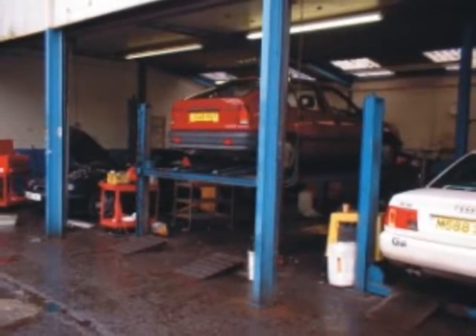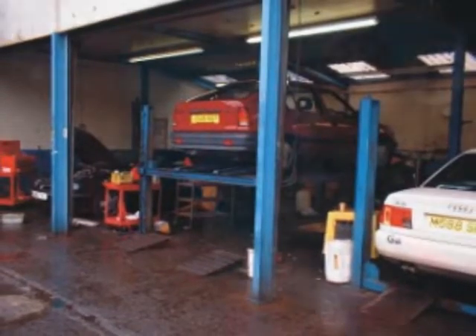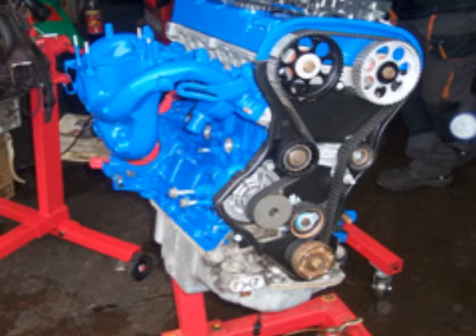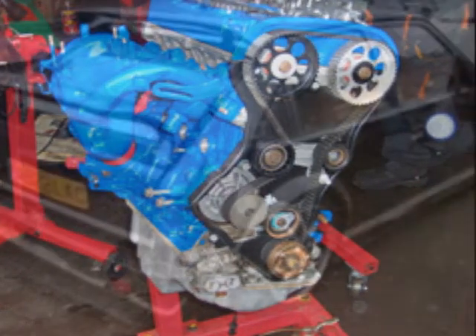A selection of services we offer: servicing, Vauxhall diagnostics using Tech 2, MOT preparation, clutches, gearboxes, recovery, engine overhauls, engine removal and fitting service, and resprays.